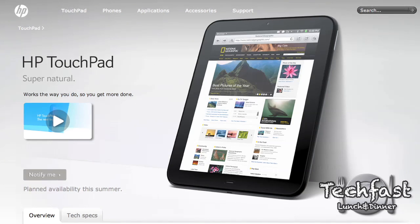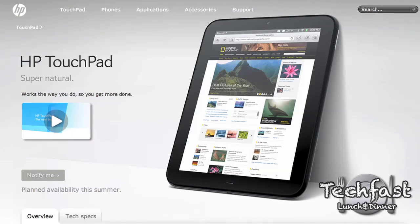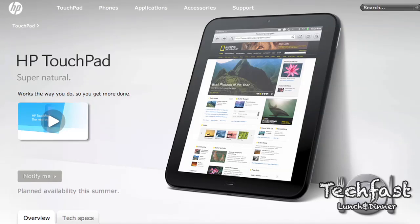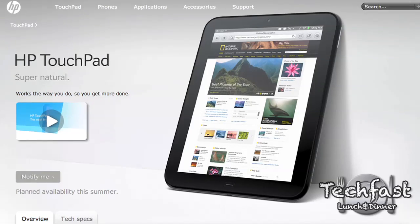What's going on guys, Jonathan here with TLD. Today HP unveiled their new tablet, the HP TouchPad, which is scheduled to hit the market sometime this summer. We don't know exactly when or the exact pricing. What we do know right now is that there will be a 16 and 32 gig version, with 3G and 4G versions coming at a later point.